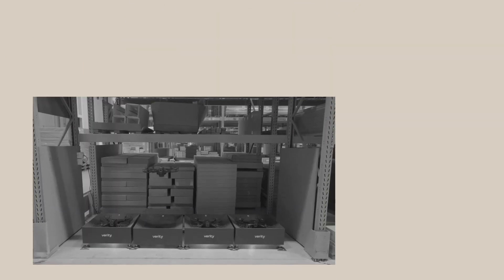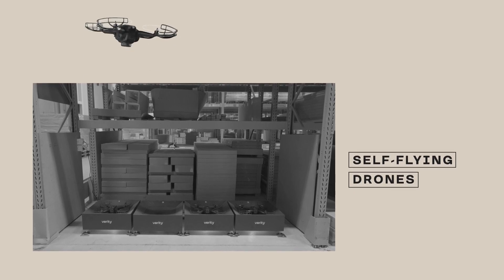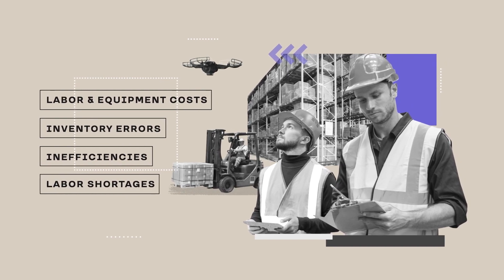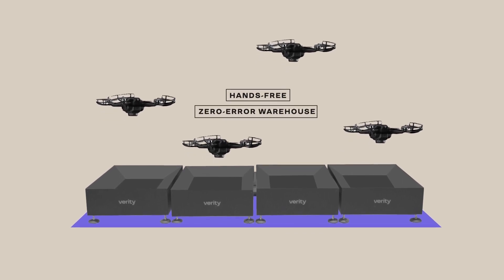The solution is automated inventory tracking from Verity. Using the power of self-flying drones, the Verity system fully automates the costly, labor-consuming task of inventory tracking. Installed in just days, the system operates completely hands-free to enable a zero-error warehouse.